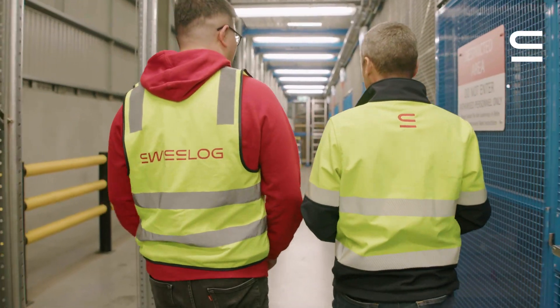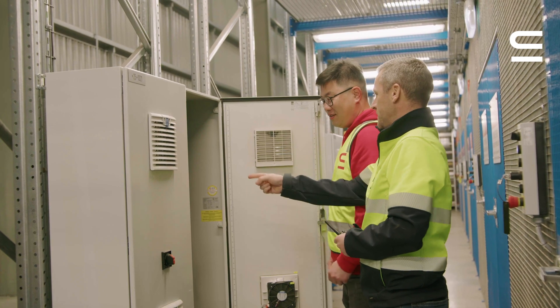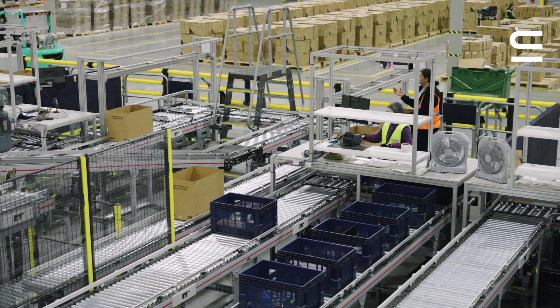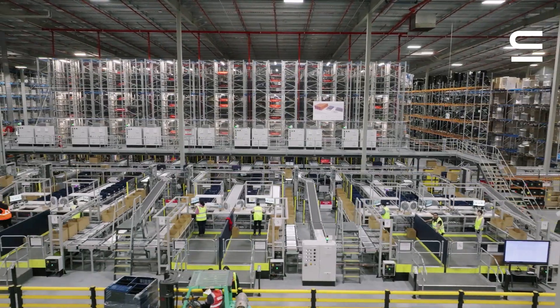Due to open and collaborative communication with Jaycar, the Swisslog team were able to complete the complex project on time and in full without any delays.